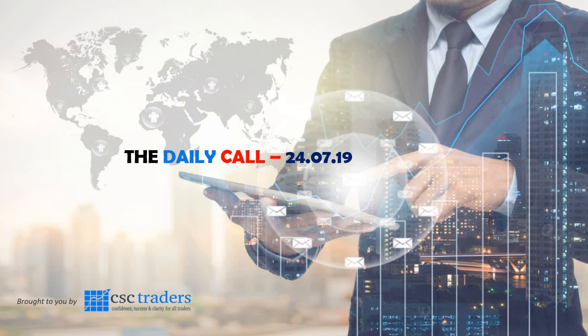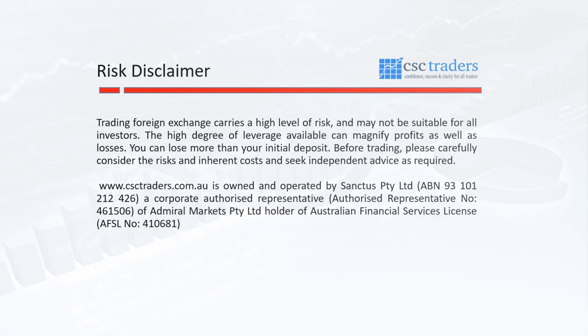Good morning traders and welcome to the Daily Call today, Wednesday the 24th of July. Before we get started, as always, please understand that any advice in today's session is of a general nature only and that your personal circumstances have not been taken into consideration.